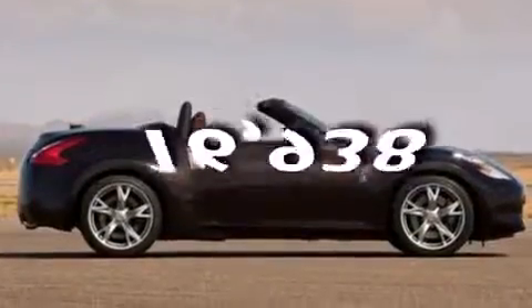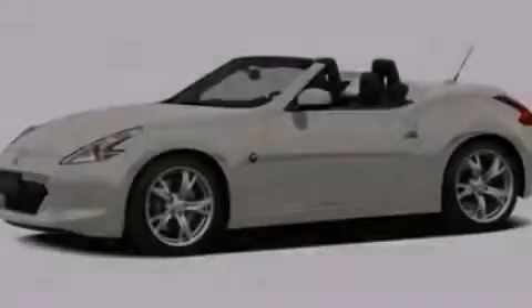This vehicle has less than 17,000 miles. Call now to find out how you can own this breathtaking vehicle.